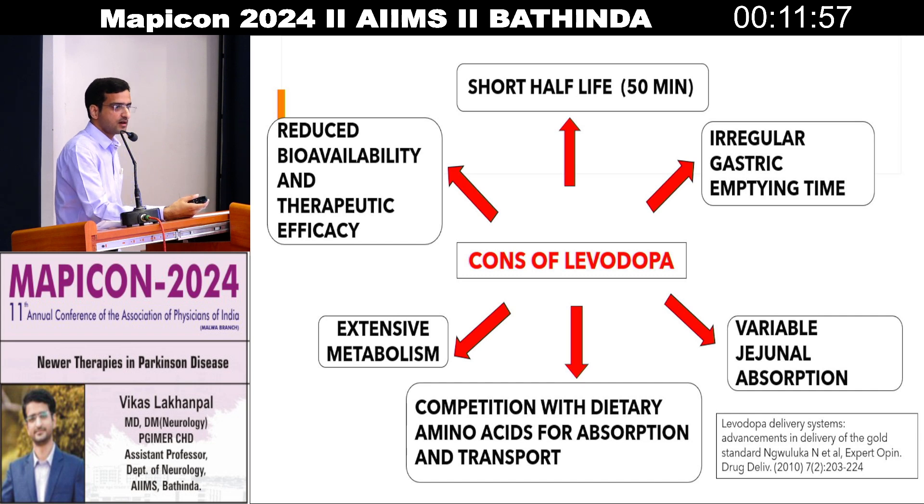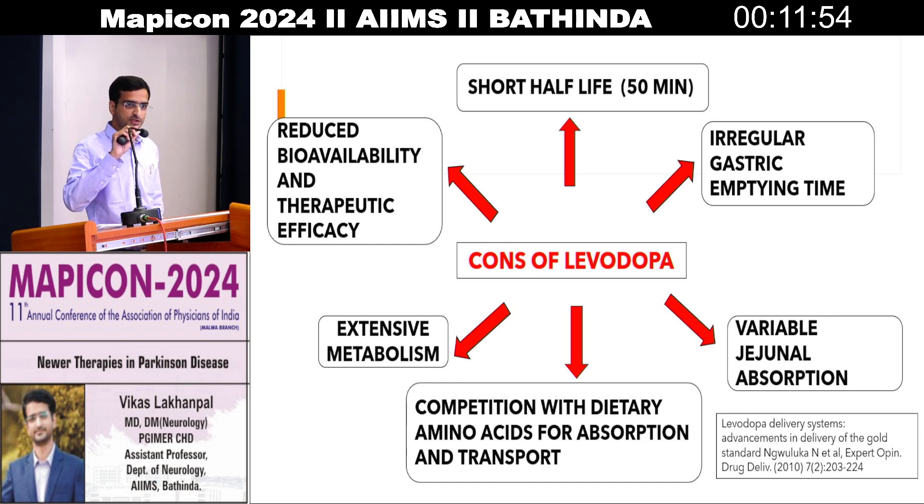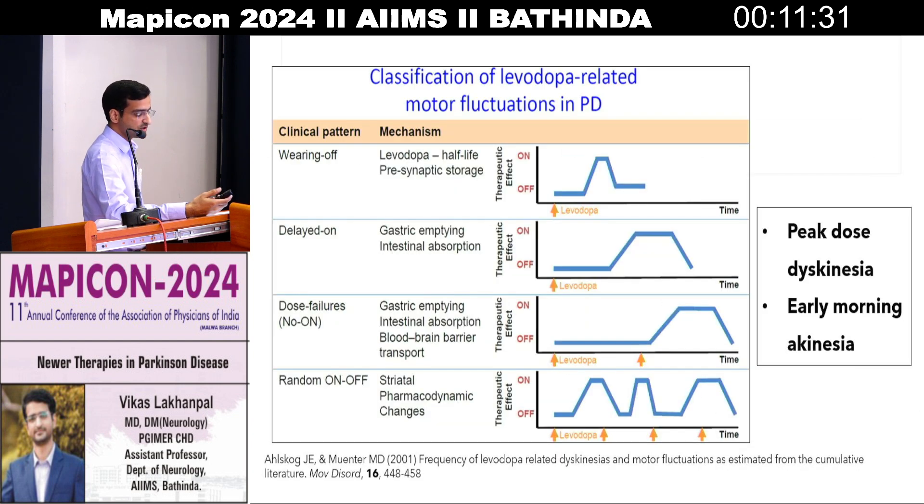What are the caveats or issues we face daily with levodopa — the classical Syndopa or LCD prescriptions we are using? It has regular gastric emptying time, variable jejunal absorption, competes with dietary amino acids, has irregular absorption, extensive first-pass metabolism, and a very short half-life. These issues lead to side effects including early wearing off — meaning because of the very short half-life, we need to give levodopa in more frequent dosages.